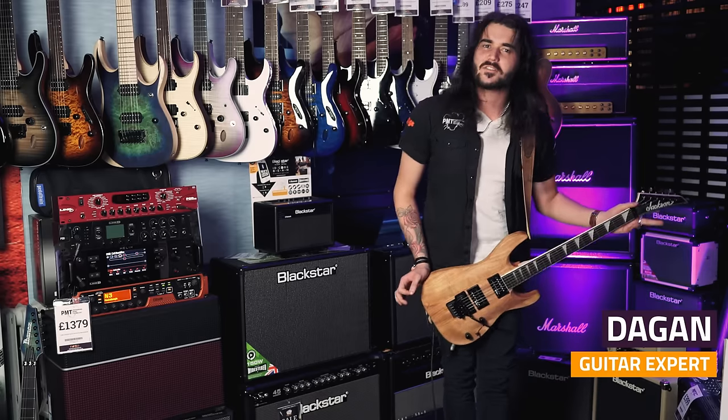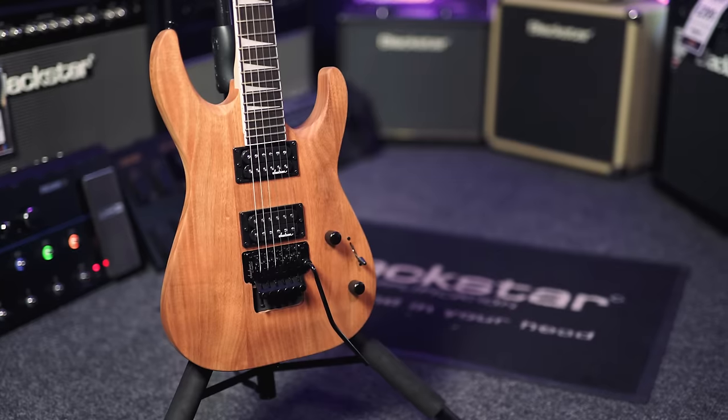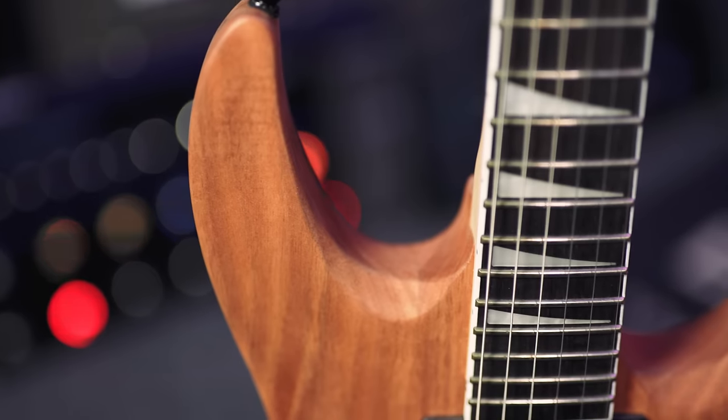Hey guys, it's Dagan from PMTVUK, and this fine fellow is the Jackson JS32DKA in natural oiled — or oiled natural. It's oiled and it's natural. Just how I like them.